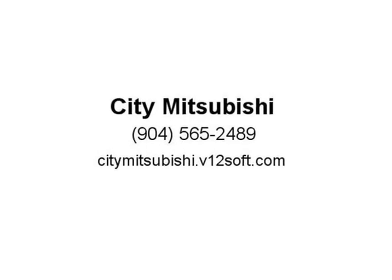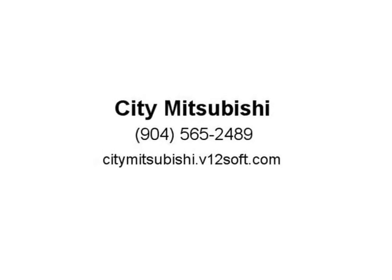Odometer is 24,312 miles below market average, price below KBB fair purchase price, recent arrival. White 2016 Ford Explorer XLT FWD, 6-speed automatic. Visit us at citymitsubishi.com.